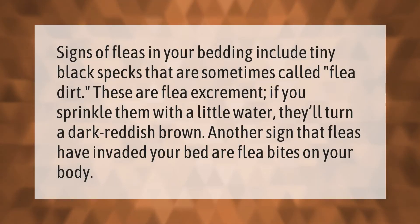Signs of fleas in your bedding include tiny black specks that are sometimes called flea dirt — these are flea excrement. If you sprinkle them with a little water, they'll turn a dark reddish-brown. Another sign that fleas have invaded your bed are flea bites on your body.